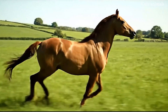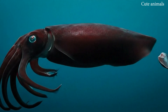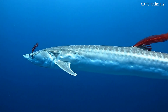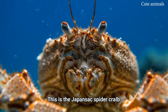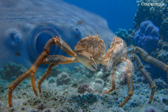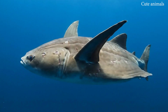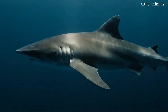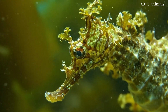Revisiting some remarkable creatures: the vampire squid, with arms like a dark cloak; the oarfish, one of the longest fish in the ocean; the Japanese spider crab, with legs like a giant spider; the sunfish, huge and round like a giant disc; the Greenland shark, one of the longest-living animals; and the leafy sea dragon, blending perfectly with seaweed.